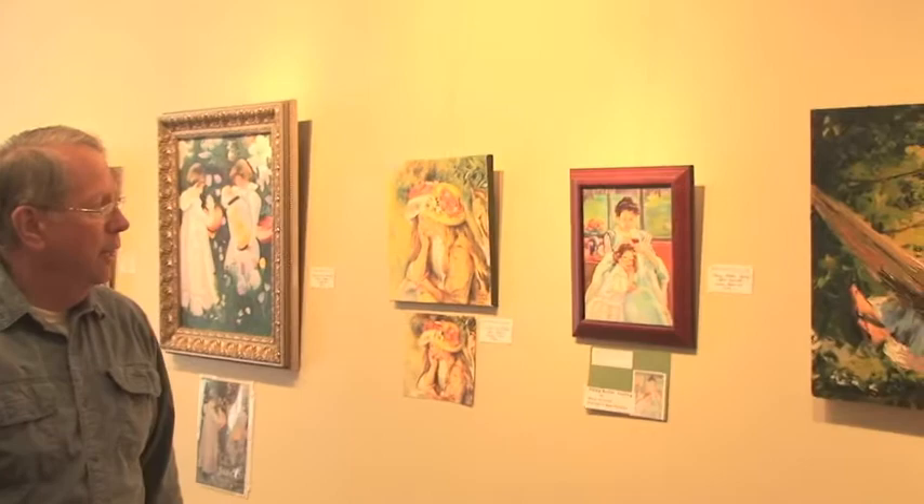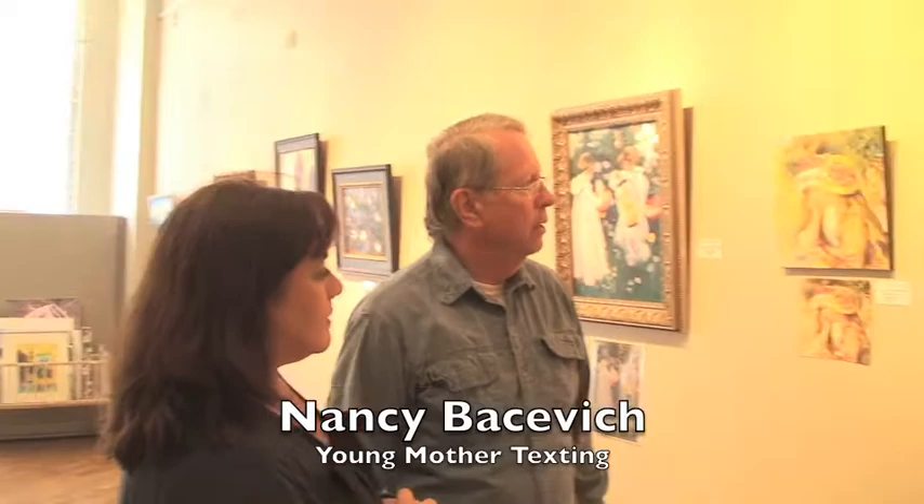The next one is by Nancy Bacevich. It's after a Cassatt painting where the woman is sewing. In this case, Nancy has painted a copy with her texting — Young Mother Texting by Nancy Bacevich.